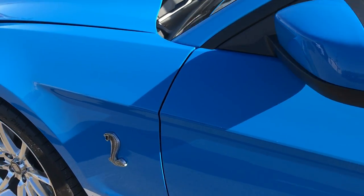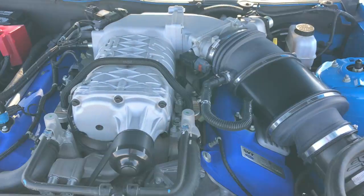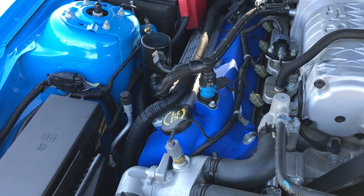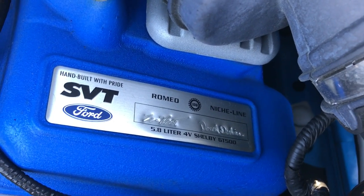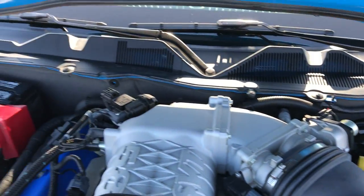This one has been meticulously cared for and is in absolute perfect condition. Under the hood: the 5.8 liter, 662 horsepower engine. It has a K&N air filter on it. You can see where it was built, and the engine bay is absolutely perfect.